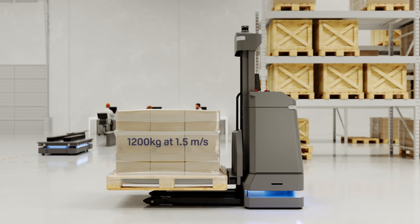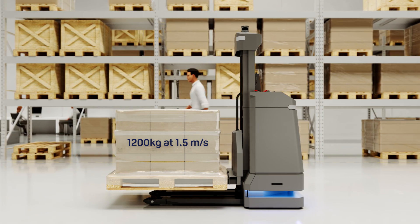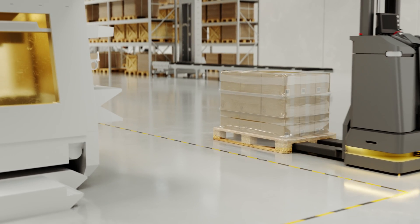The MiR 1200 pallet jack automatically detects, transports and delivers EU pallets up to 1,200 kilograms at 1.5 meters per second, freeing your employees for higher-value tasks.